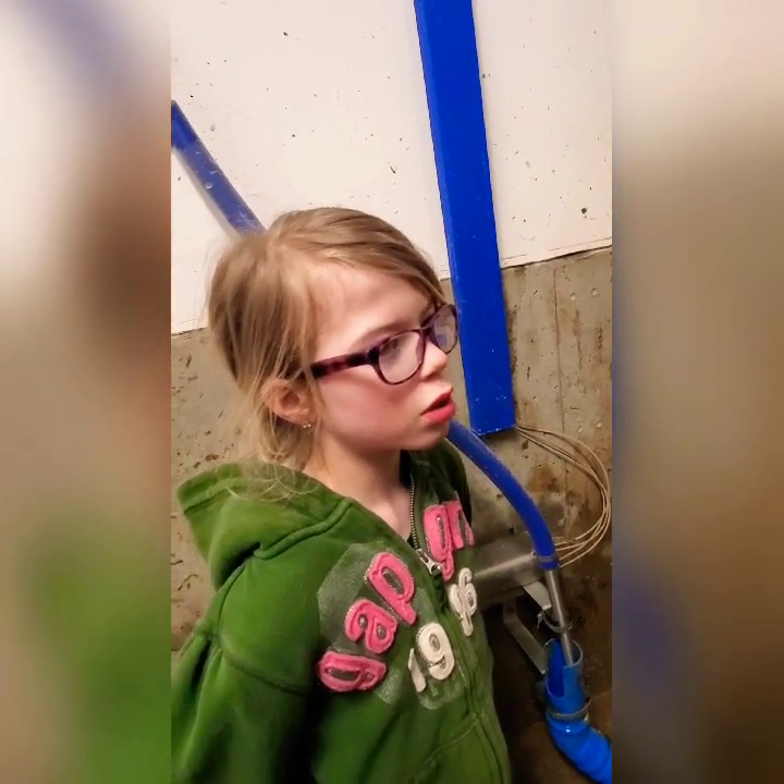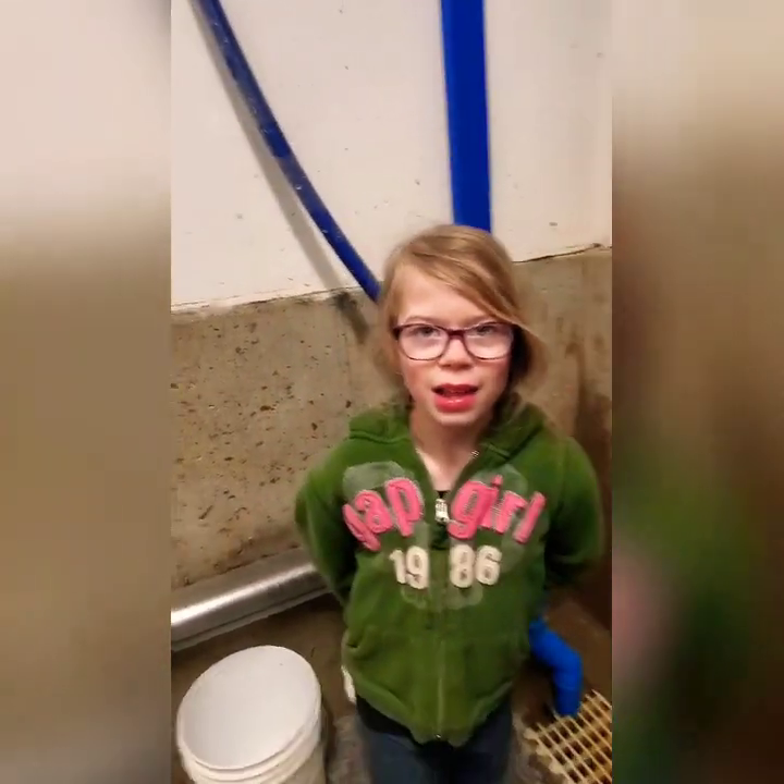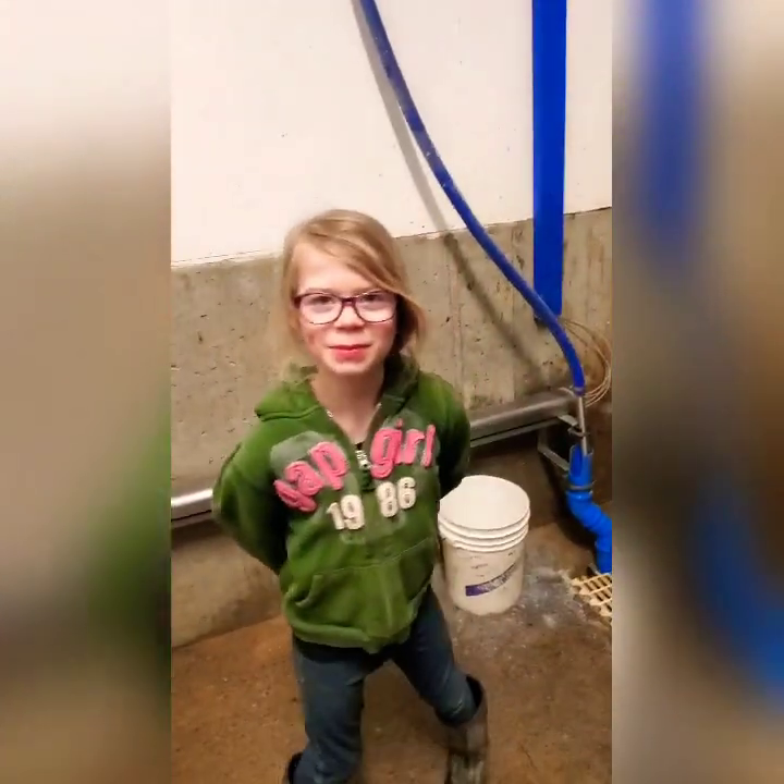And this is the dairy barn, and it's where the cows get milked. Say goodbye. Goodbye. Have a good day. Bye.